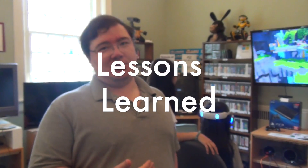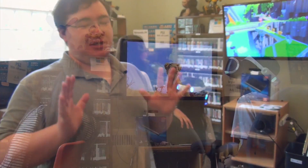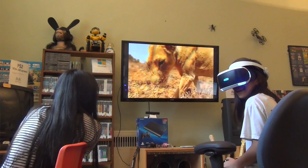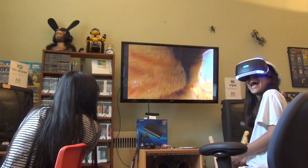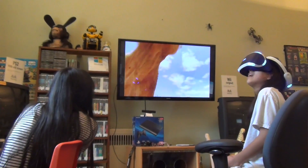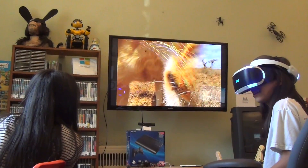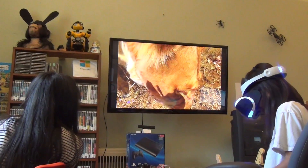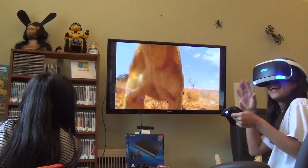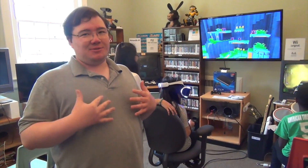We need chairs with seatbelts now. We need to put a seatbelt on there because some of the younger generations don't realize that this is a system where you're supposed to sit down. I have the rolling chair set up so that they could turn around and look around. On the Playroom VR, there's a specific room that allows you to look 360 degrees — you can see the whole room filled with little toys and knickknacks.